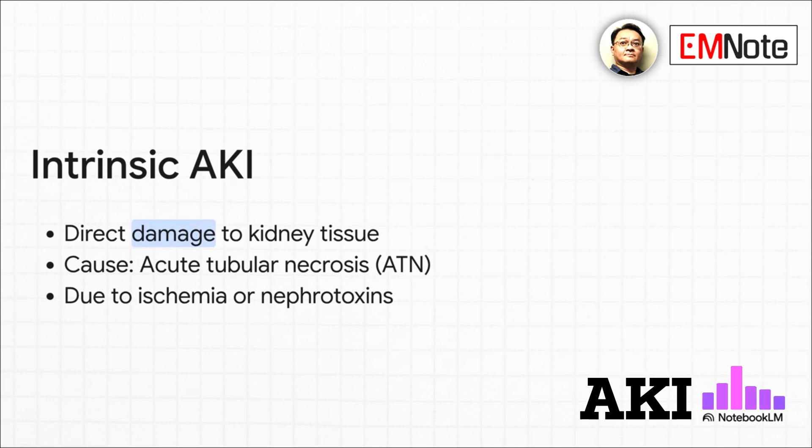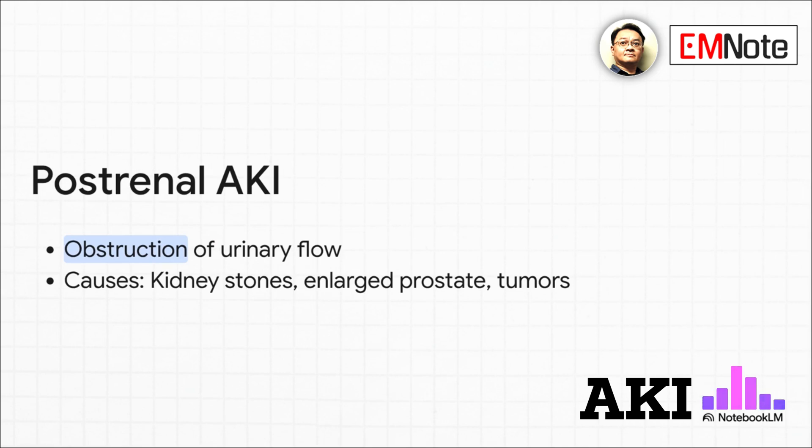Next is intrinsic AKI, where there is direct damage to the kidney tissue. A classic example is acute tubular necrosis, or ATN, which can be brought on by prolonged ischemia or exposure to nephrotoxins. Finally, we have postrenal AKI — simply an obstruction somewhere in the urinary tract that stops urine from draining properly. Think kidney stones, an enlarged prostate, or tumors.